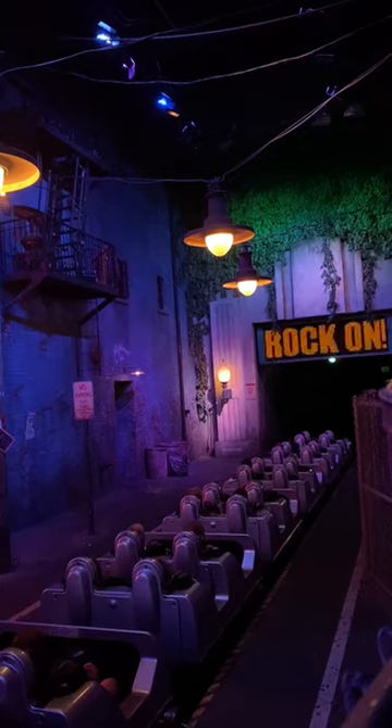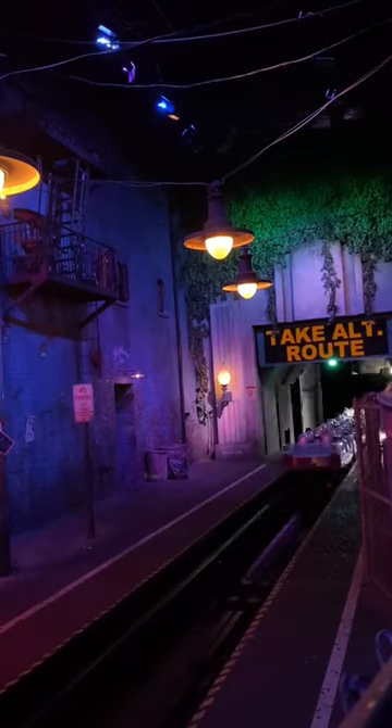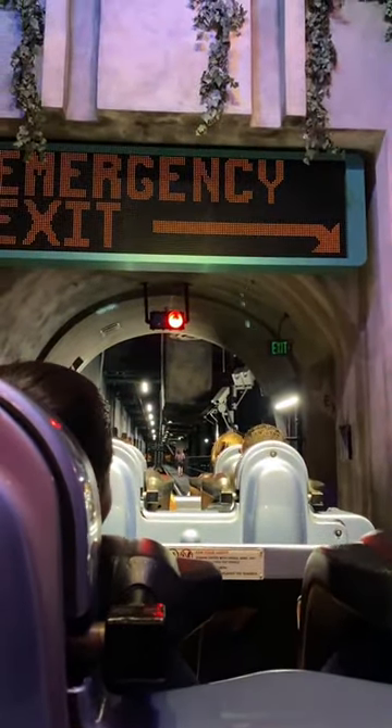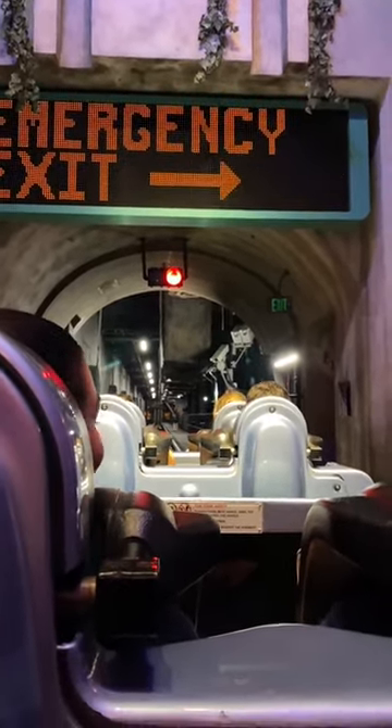Let's talk about what happens when a ride breaks down while you're on it at Disney World. The other day some friends and I had just boarded Rockin' Roller Coaster and right before it was about to launch, it had broken down. We were disappointed because we had waited an hour to ride this attraction.